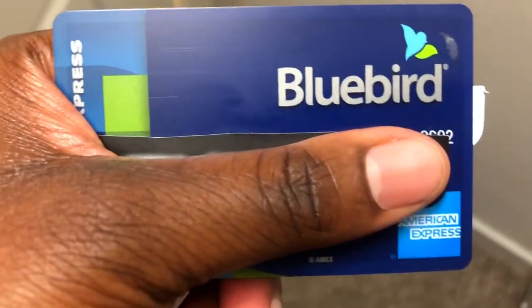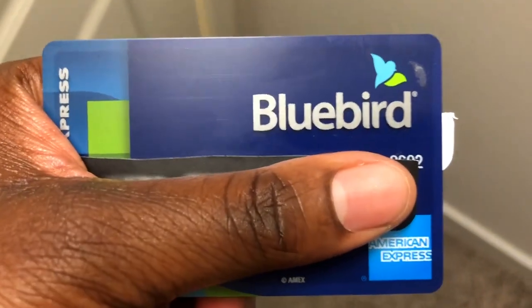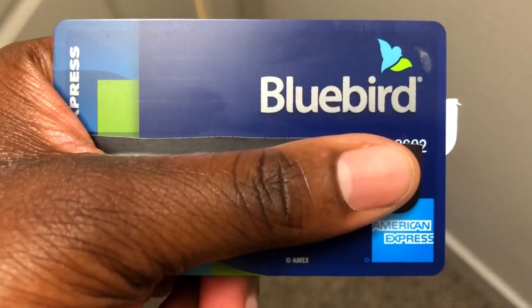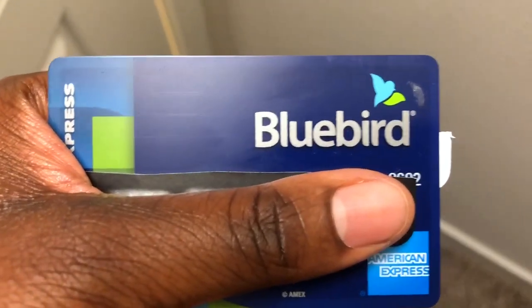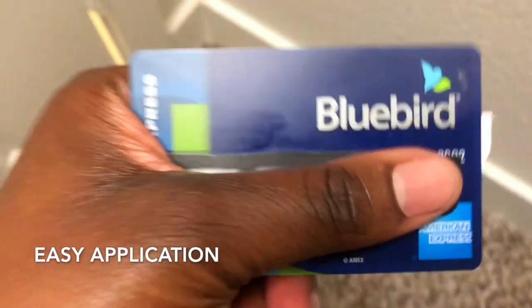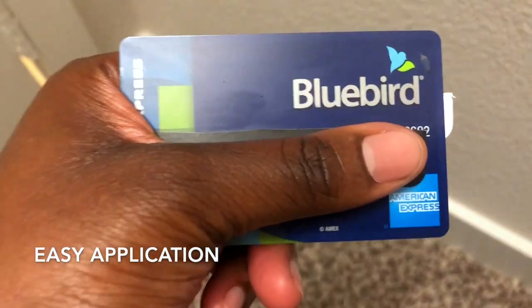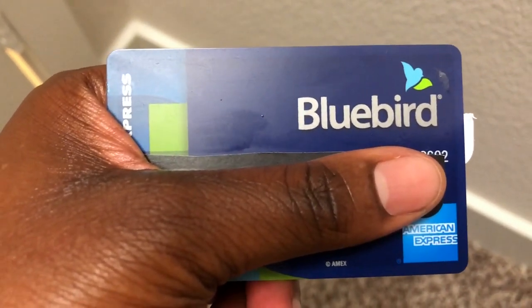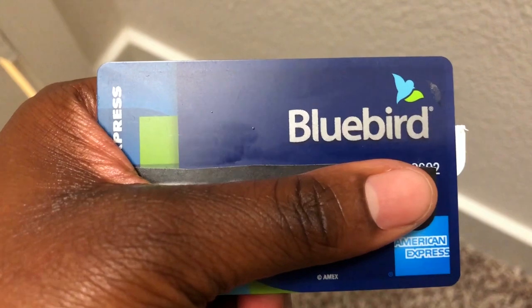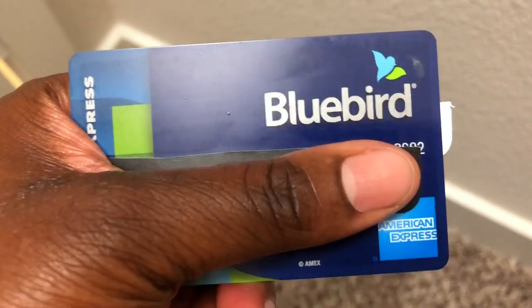I found out about it because my nephew told me about it. I had never heard of it, but he said a lot of kids he knows have the card. The application process is very easy — the card comes within seven to ten business days, and upon finalizing the application I got it very quickly. I really like it.